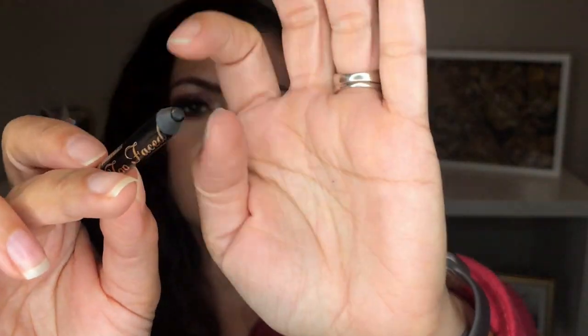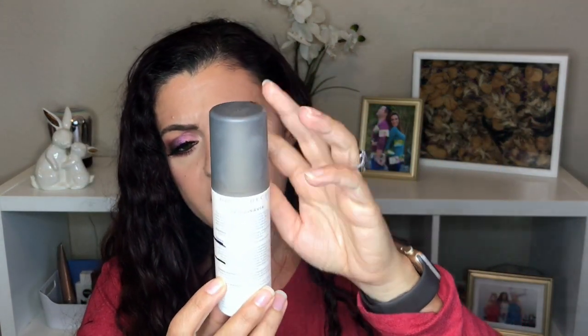The Too Faced eyeliner has kind of dried out — the black part has separated from the wooden part of the pencil, so it drags a little more than usual and it's not as creamy. I don't know if I'm gonna sharpen it to see if I can get it to work, or just declutter it. I'll give it one or two more uses, and if it's still dragging and not going on smoothly, I'm gonna declutter it.